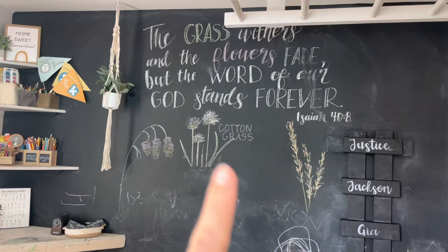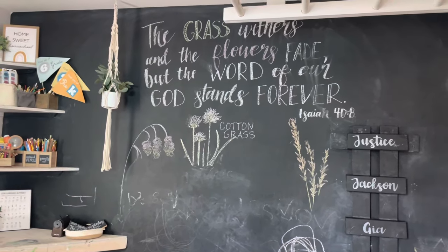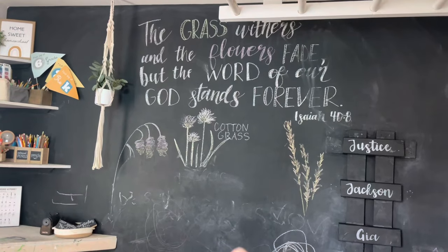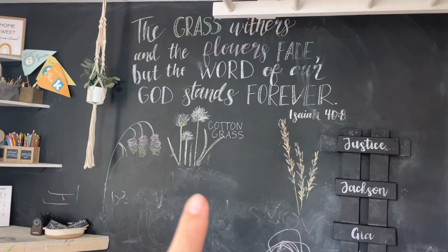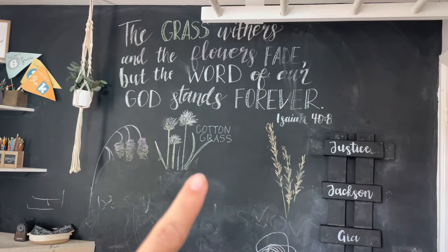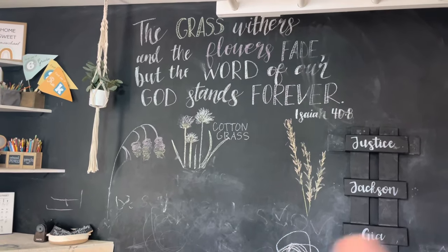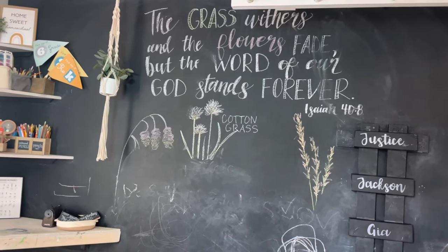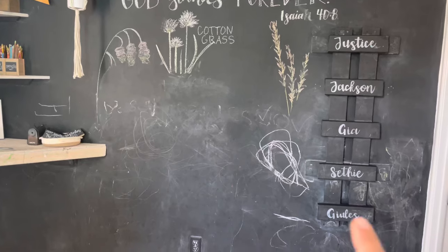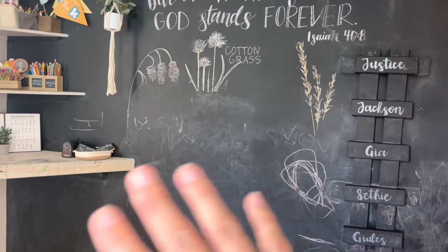I was going to wash this and put a new scripture up — that's my 14-year-old mowing outside — but I didn't want to stage anything for the video. Typically last school year in Exploring Nature with Children, whatever the topic was for that week, I would try to find a related scripture and put it up there with some kind of art and sometimes a poem. It was a great way for us to work on a memory verse, connect the word of God with nature study, and then I'd have them draw and add things we learned — like if I'd put a pond up there, I'd have them add pond creatures.